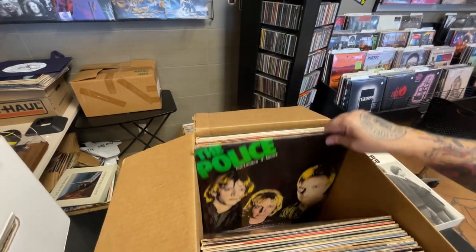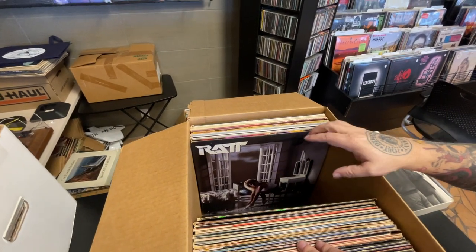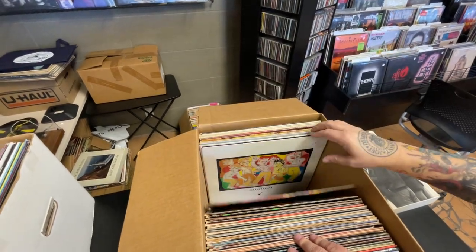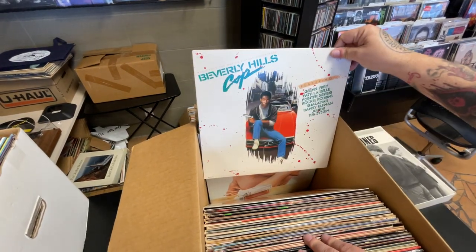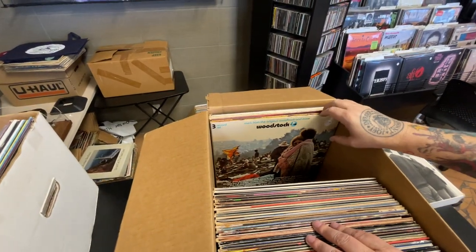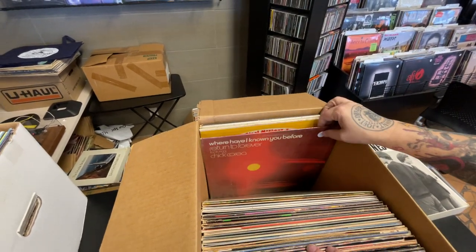The Firm, Sticks, Paradise Theater, Police Zenyatta Mondatta, yeah that one. Ratt's Invasion of Your Privacy, David Lee Roth's Eat Em and Smile, Frankie Goes to Hollywood Welcome to the Pleasuredome, the Beverly Hills Cop soundtrack, and Van Halen 1984. Some good 80s stuff in here, yeah definitely.